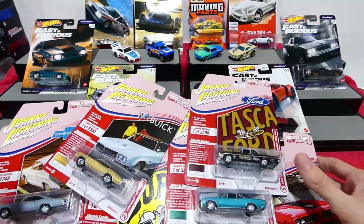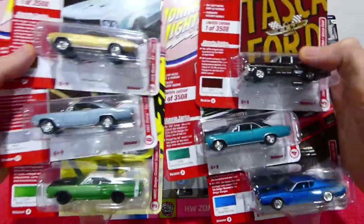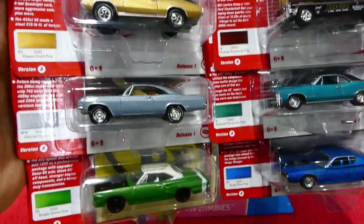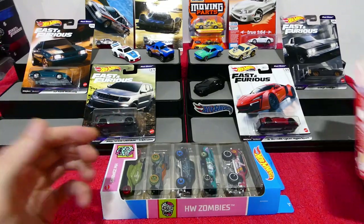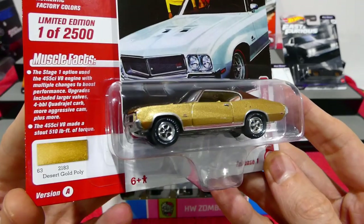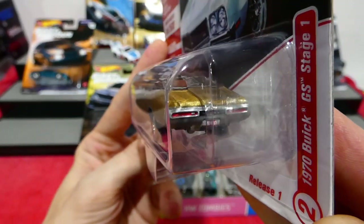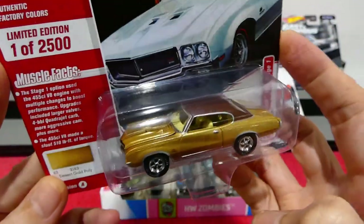There are actually some really cool cars in this set. This is a Buick — one of 2500 — desert gold poly, 1970 Buick GS Stage 1. As you can see, this has all the details painted, you even get the vinyl roof. These also have opening bonnets, and just authentic wheels.